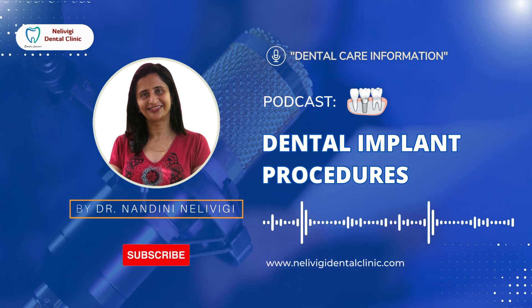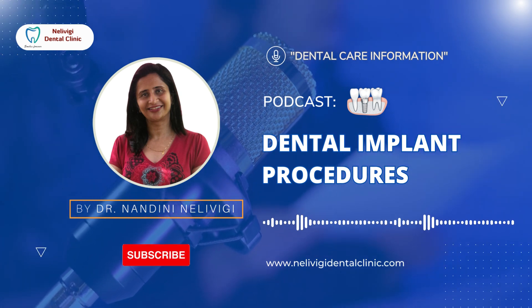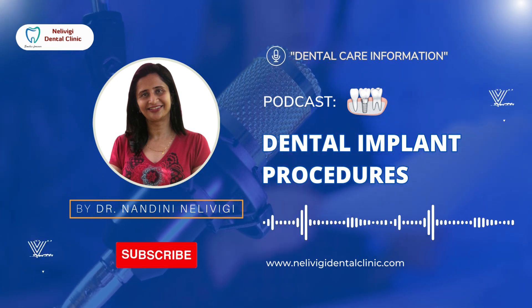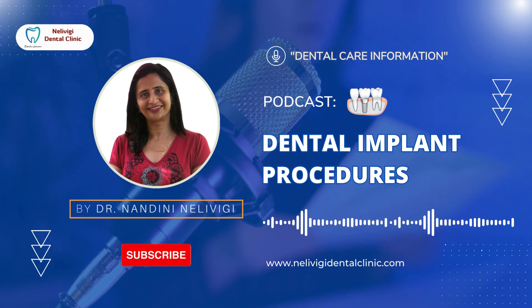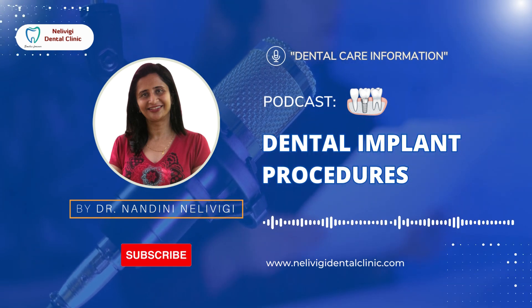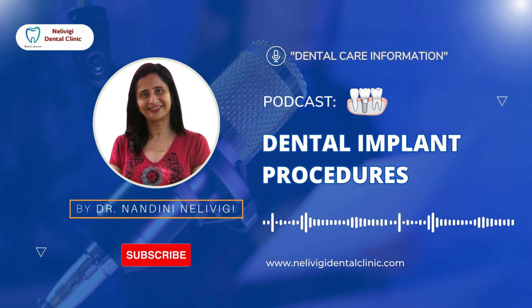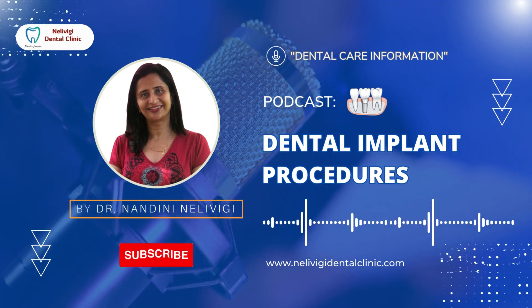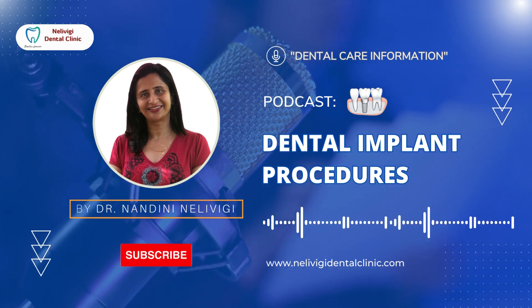Dental implants are the closest replica to a natural tooth. They help preserve the alveolar bone as the forces of occlusion are transmitted to the bone. They replace both the root as well as the crown of the tooth. The procedure is less painful than getting a tooth extracted, and if taken care of well, they can last a lifetime.